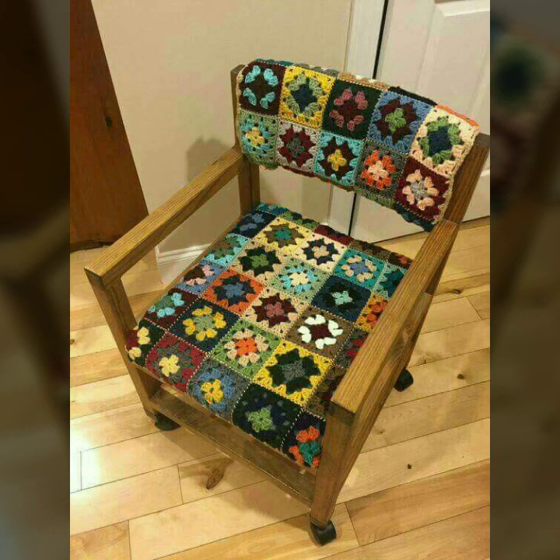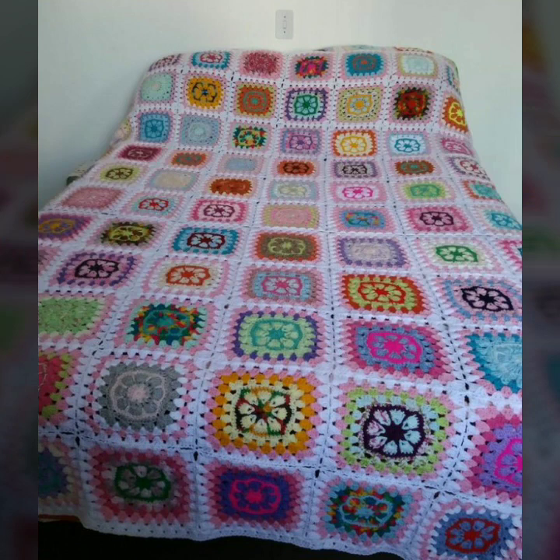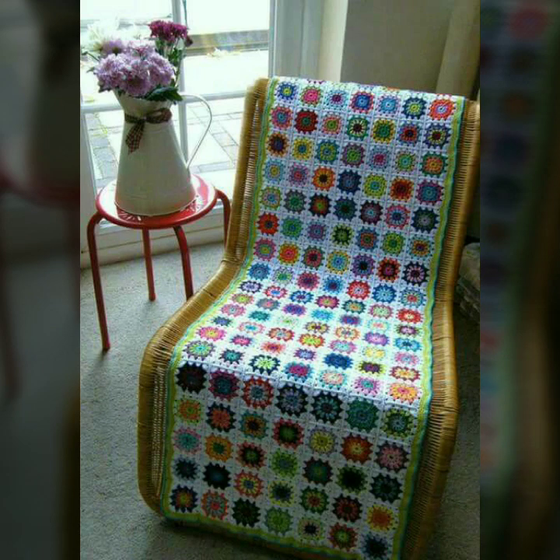Today I am proud to show you these attractive and glamorous crochet designs for tables and stool covers. These articles are so stunning, adorable, and beautiful. Dear friends, I hope you will like my video.